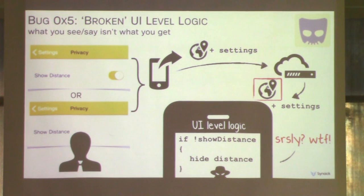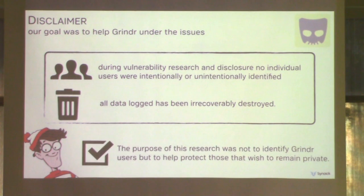I should note that the purpose of this research was not to identify Grindr users, but to help protect those who wish to remain private. During the vulnerability research and disclosure, no individual users were intentionally or unintentionally identified, and all data logged has been irrecoverably destroyed.